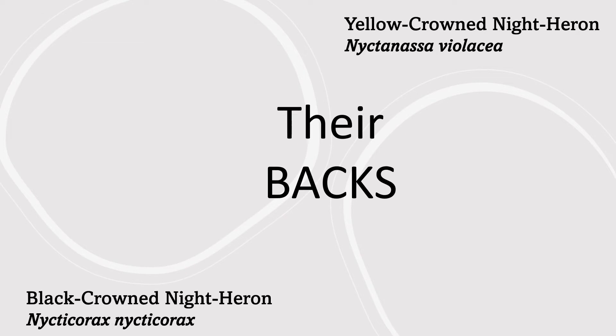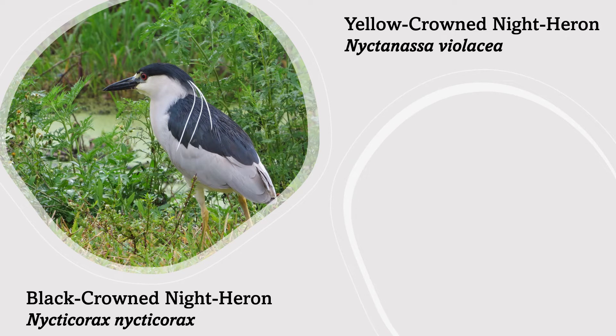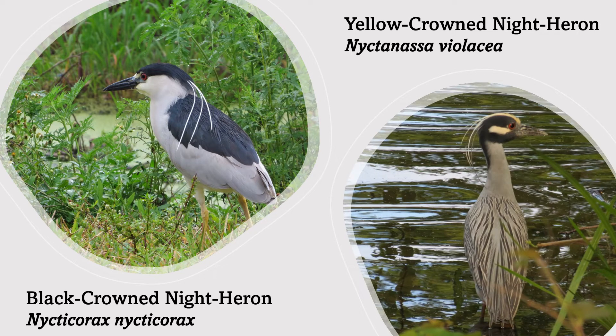Next, if you look at the bird's back, the black-crowned night heron's back is completely black, whereas the back of the yellow-crowned night heron is gray with thin black streaking. Both species will produce long, thin, attractive plumes extending from the back of the head when fully adult.